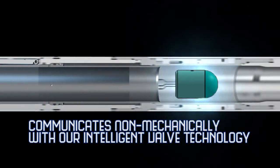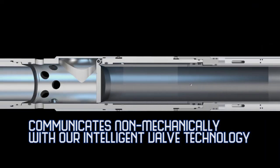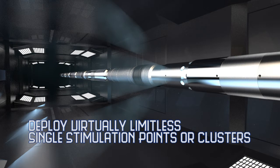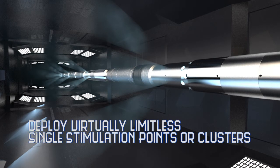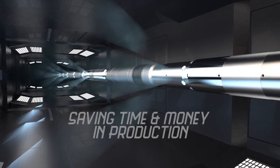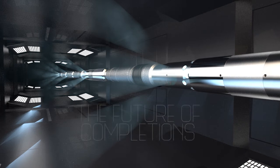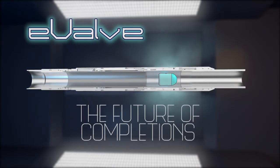the E-Valve Activator communicates non-mechanically with our intelligent valve technology to deploy virtually limitless single stimulation points or clusters. The E-Valve FRAC system defies conventional stimulation challenges, saving time and money in production where it counts most. The future of completions is here.